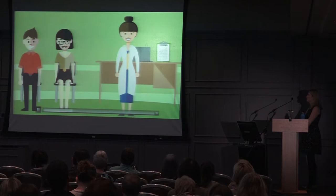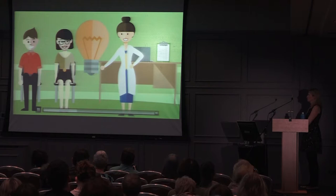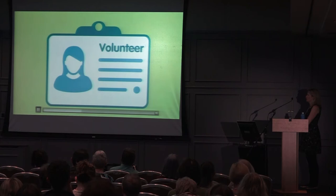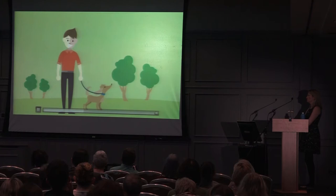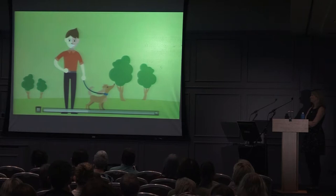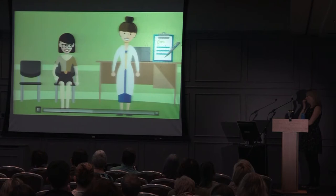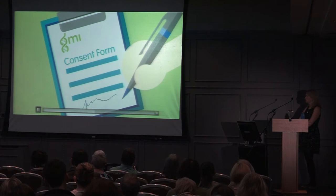Before you decide whether to volunteer, a member of the research team will explain the study, answer any questions, and check that you understand what's involved. You'll be given a participant information leaflet with full written details. All GMI research studies are voluntary — if you volunteer and change your mind later, you can withdraw without giving a reason. Not taking part will not affect your healthcare. To volunteer, you must be 18 or older and able to make your own decision. If you decide to volunteer, you'll be asked to sign a consent form.